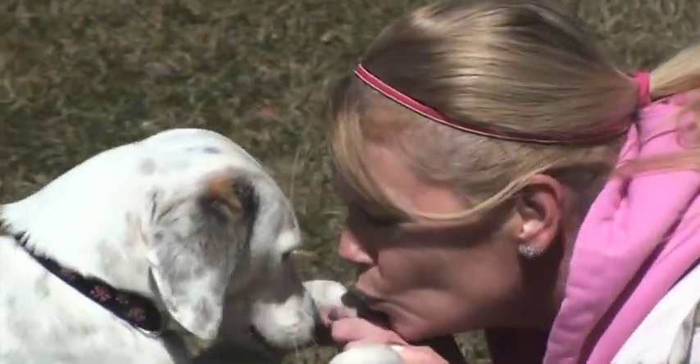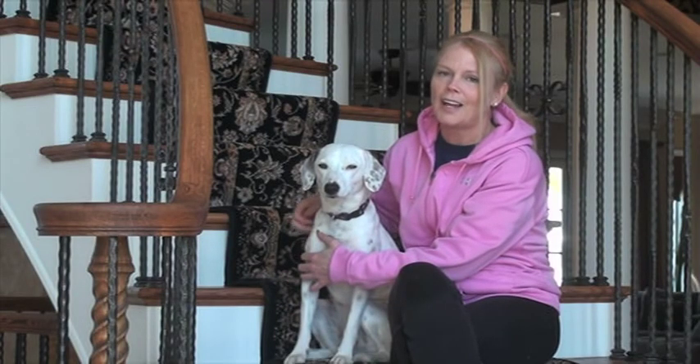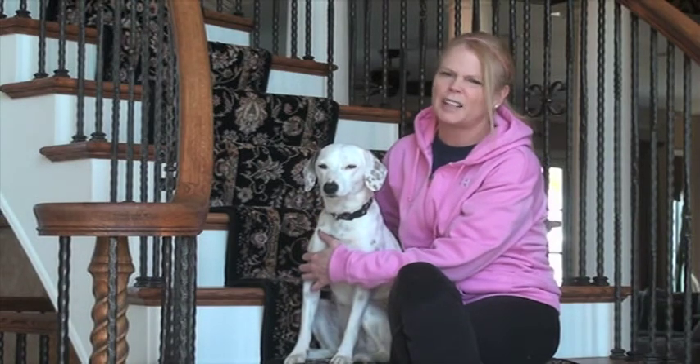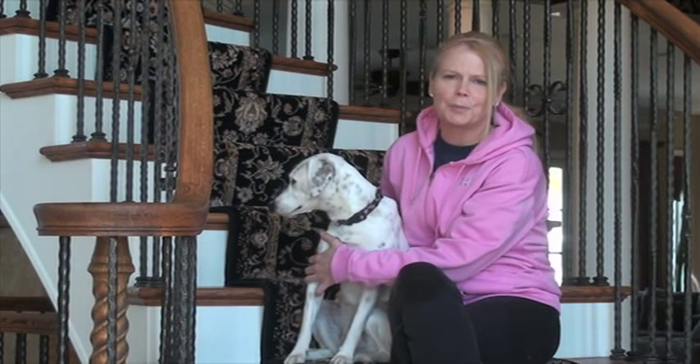Piper has lived with other dogs, cats, and children. She does like children, though she would prefer a quiet home. A home with a lot of kids, a lot of action, and lots of people coming in and out would not be the right home for Piper — that would make her too nervous. But a quiet home with some older kids would be fine for Piper.